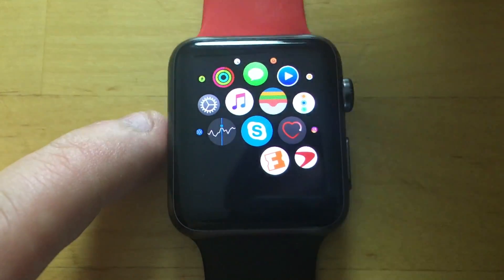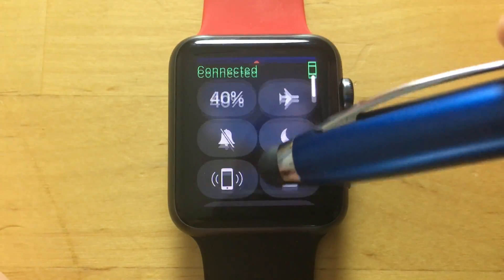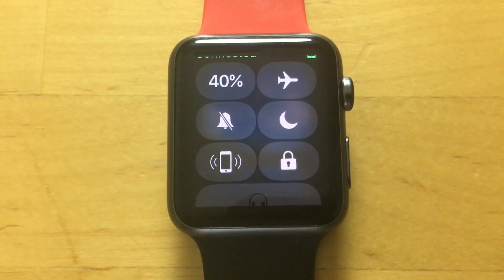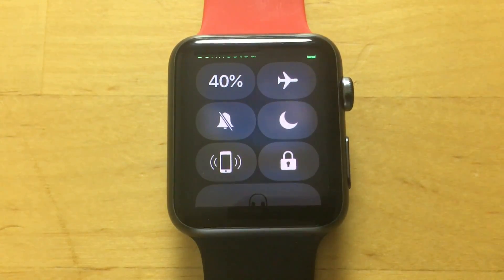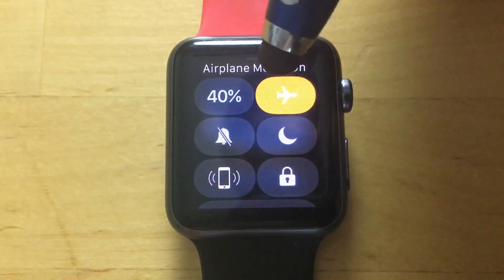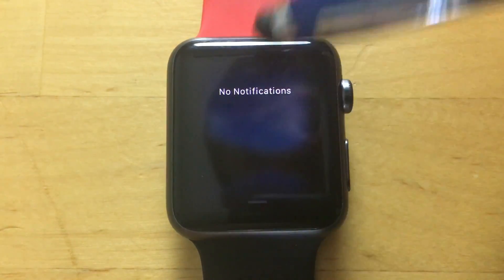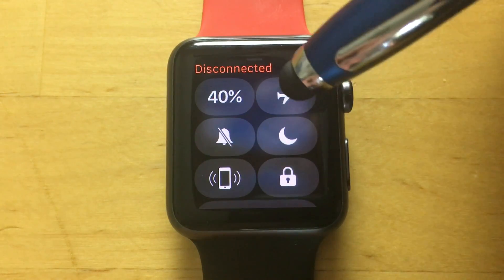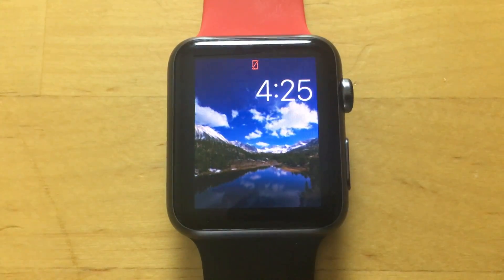We have a control center. We're going to swipe up to get to that, and this is our control center here. Battery life, airplane mode, do not disturb, no sound and all that jazz. You notice that our complications are gone, so they are changing the interface a bit. Our notifications are in the same place. For some reason it decided — probably because airplane mode was on for a second — but no, it's not on. It thought it was on for a moment.